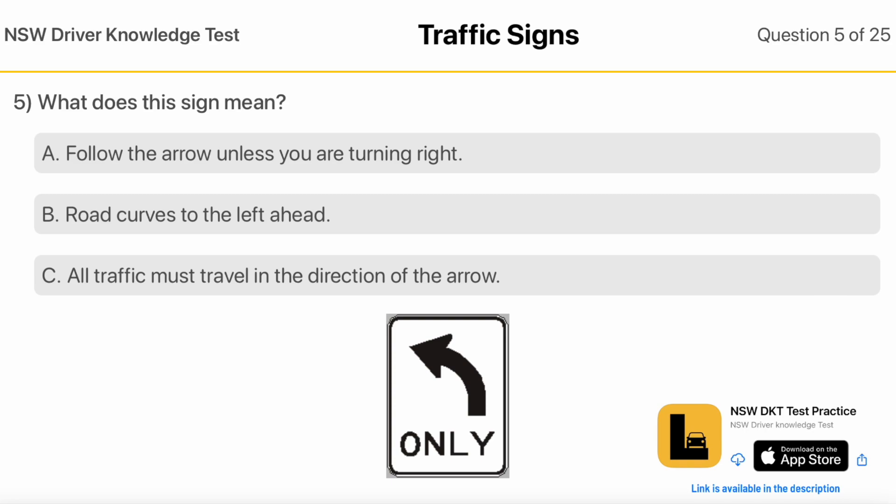What does this sign mean? Follow the arrow unless you are turning right. Road curves to the left ahead. All traffic must travel in the direction of the arrow.